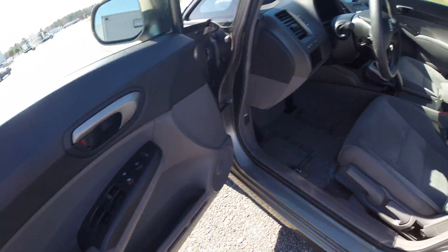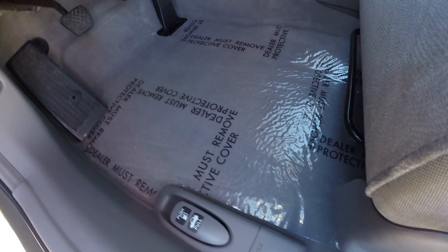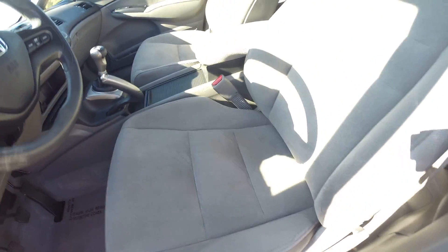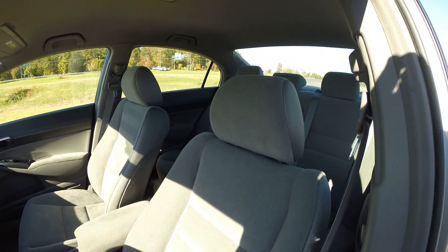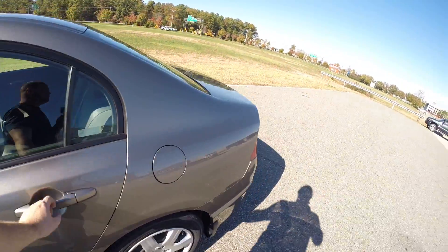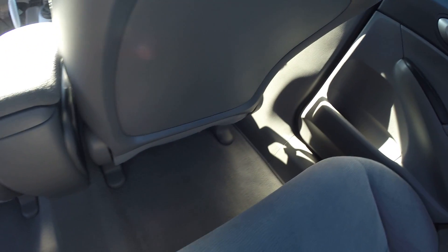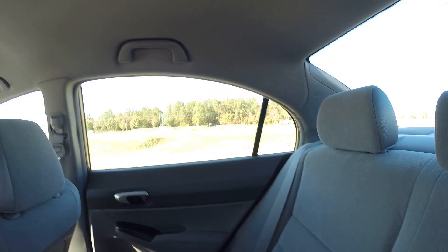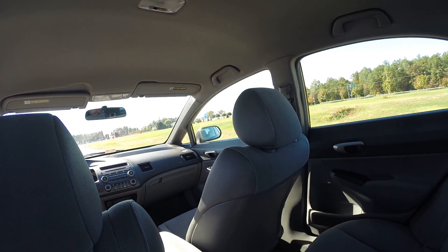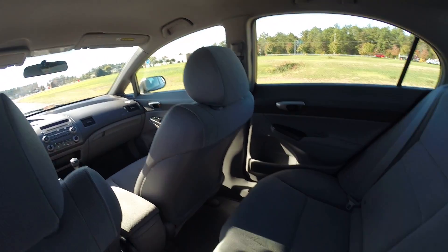Power windows, power locks, power mirrors. We cleaned the carpets — they're spotless — and we put our plastic down. Seats are in very good shape. This was 100% a non-smoker's vehicle. I can always tell immediately — this car absolutely was not owned by a smoker, or at least they didn't smoke in the car. Back seats look like they've never been used. Carpets are spotless. Headliner is spotless. What's nice about this Civic: you have ABS, but you also have side curtain airbags front and rear. Very safe little car.